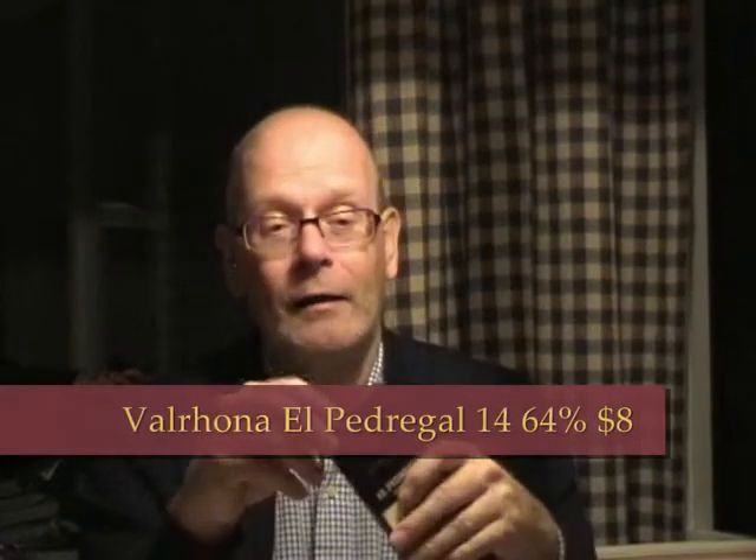Not bad. It's okay. I'm gonna give this a 7 out of 10 for the Loma Sotavento. So, let's go to El Pedregal, Venezuela.